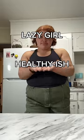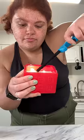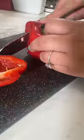Welcome back to another lazy girl, healthy-ish girl dinner. We love it, just like we also love cheap Aldi's candles that smell like peppermint.